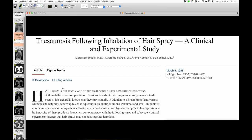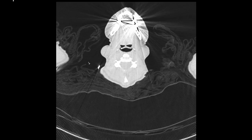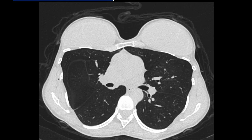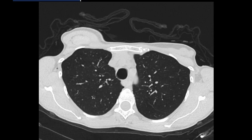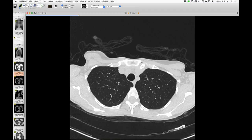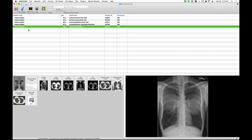Another interesting thing in her case is that there wasn't a lot of mosaic attenuation, which you would expect with constrictive bronchiolitis. There were a few areas with decreased vessel caliber, but the lungs are pretty homogeneous. They've advised her to consider doing something about her occupation, though that hasn't gone over very well with the patient. An interesting case of maybe the entity of thesaurosis.